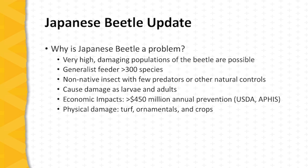The economic impact of Japanese beetle is considerable. It's estimated at $450 million annually from the standpoint of prevention efforts in the United States, and the damage can affect not only fruit crops but also ornamentals and turf.